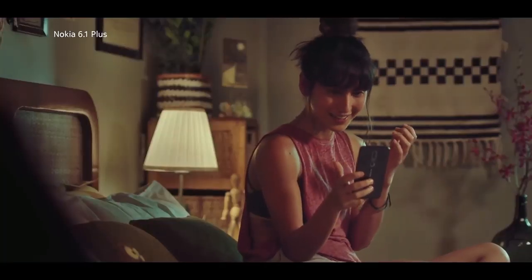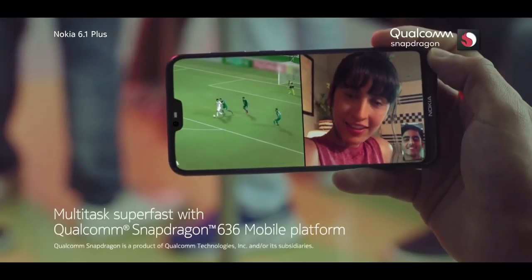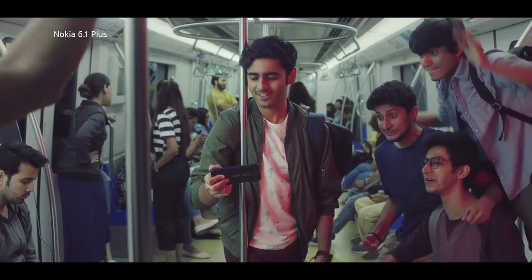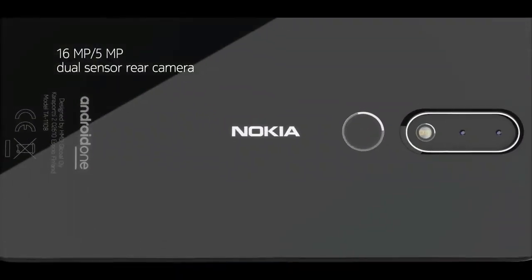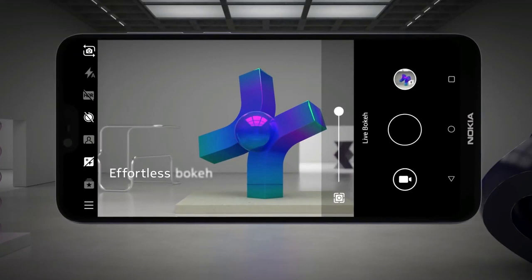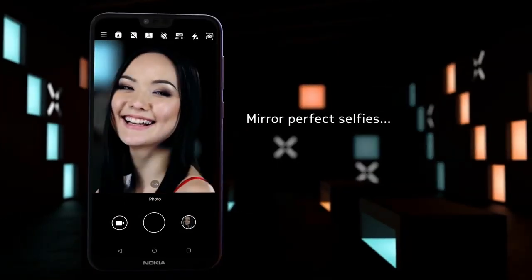There is an impressive 5.5-inch 1080p LCD display which offers a Full HD experience. Watching Netflix and YouTube videos is an enjoyable experience on the Nokia 6.1. It has a 3000mAh battery which usually lasts the day, and it comes with 18W fast charging. There is a 16MP rear camera with an aperture of f/2.0, dual-tone LED flash, and an 8MP fixed focus selfie camera. You can record 4K videos at 30fps.